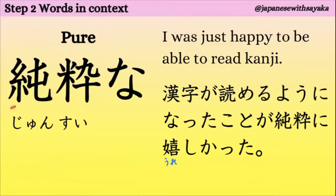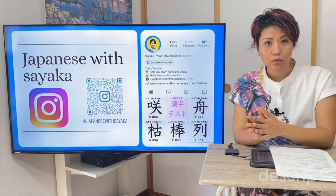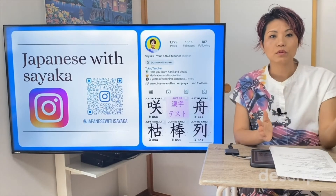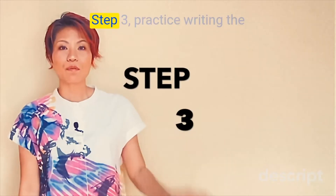はい、二つ目、純粋な。これ、すいと言いますね。純粋な、pure。漢字が読めるようになったことが、純粋に嬉しかった。この表現は、「just」という風に訳しています。漢字を勉強する時は、勉強した言葉を使って文を考えるととてもいいです。試してみてください。